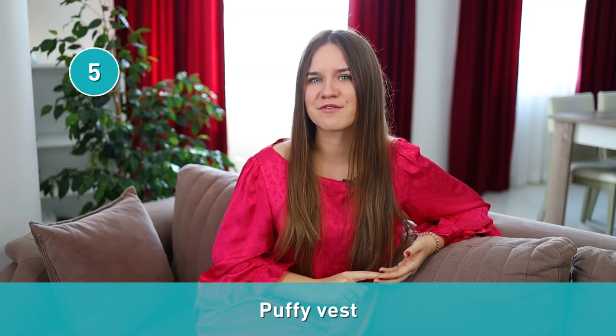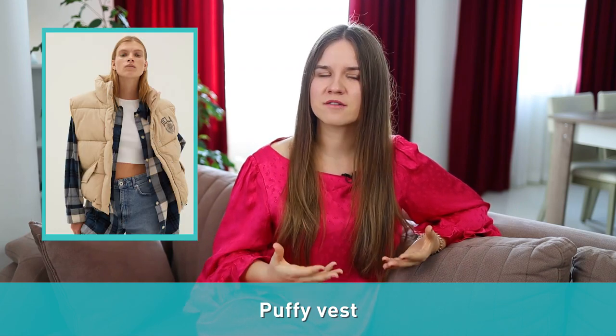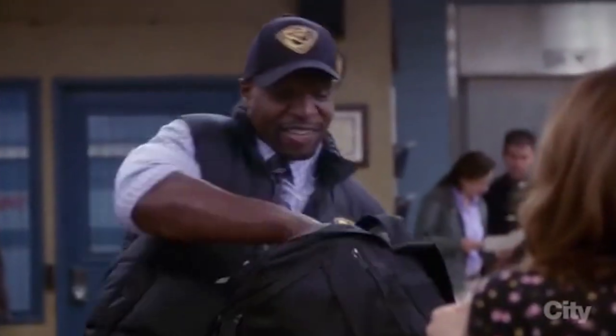Number five: puffy vest. A puffy vest is a sleeveless jacket. When you live in milder climates, the puffy vest is an excellent way to keep warm and stylish all winter long.